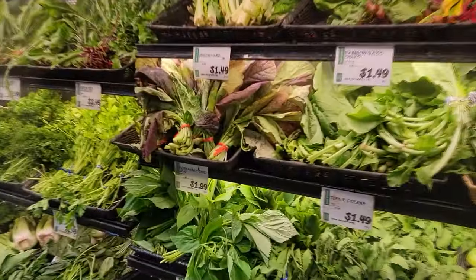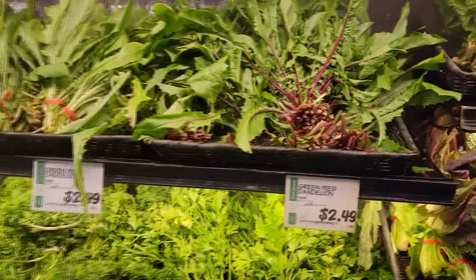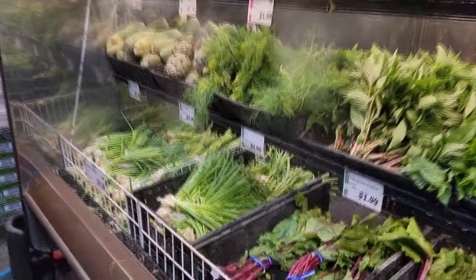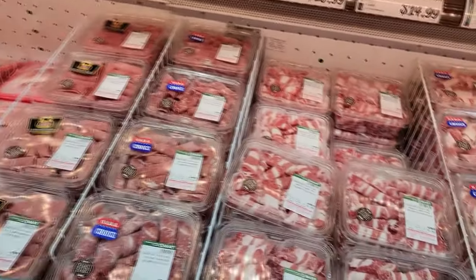Look at that. Everything is misted with a fine cool mist — it's beautiful. Fresh, everything seems fresh. Amazing. H Mart once again, this place is awesome.